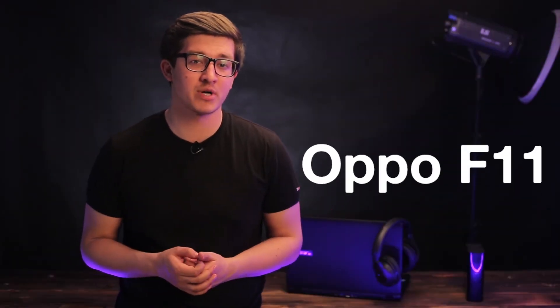Now I'm going to the Oppo campaign. I'm going to give you a new smartphone: Oppo F11 and Oppo F11 Pro.